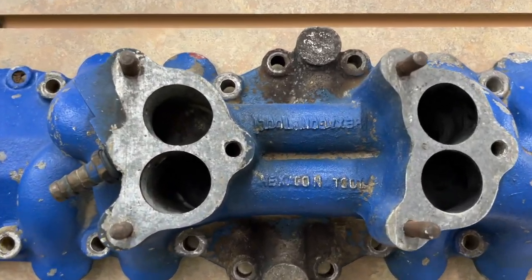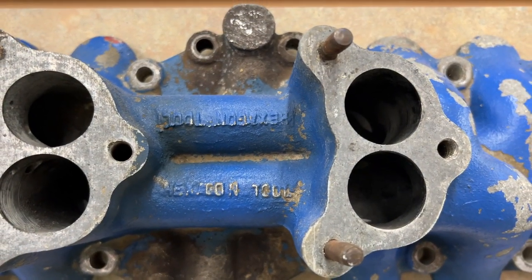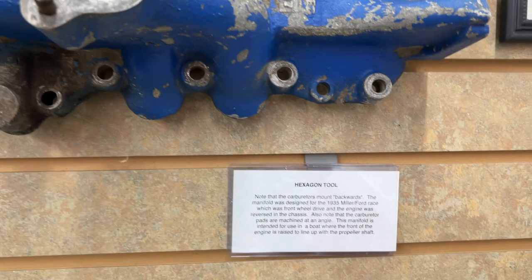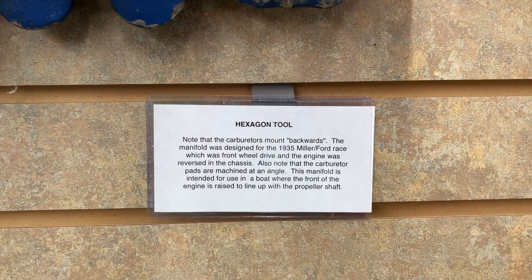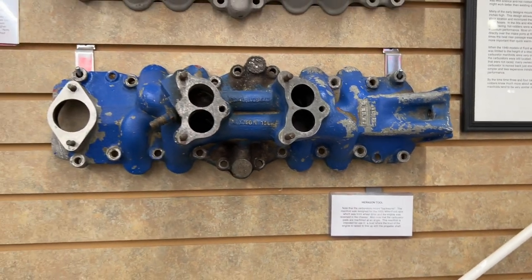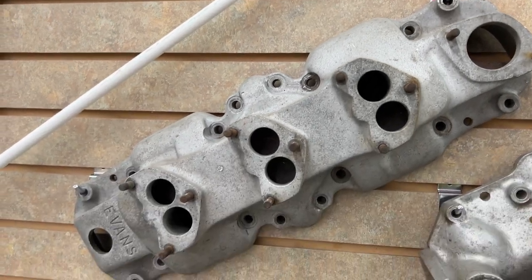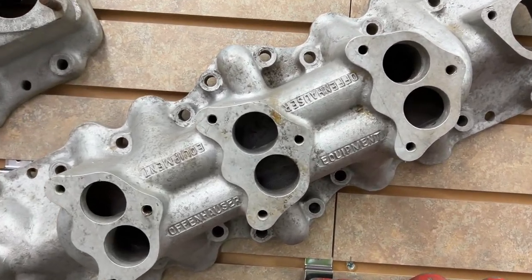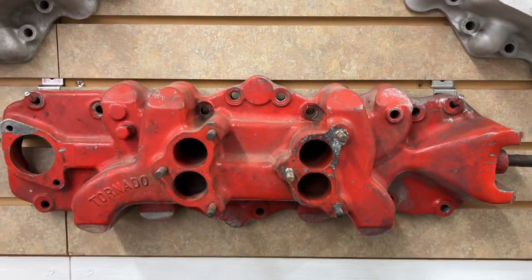This Hexagon Tool piece was just a privately made piece. You can see down here on it that the carburetors mount backwards, and that the manifold was designed for the 1935 Miller Ford race car, which was front-wheel drive and the engine was reversed in the chassis. Now that is really cool — I wouldn't have even noticed that on this intake manifold. Moving on in the manifolds, this one looks like it says Roof on there — I'm not sure about that one, I've never seen that brand before. And then we've got a triple carburetor Evans and then another triple carb — this is an Offenhauser. Then we've got a twin carb Tornado intake with the old paint on it.